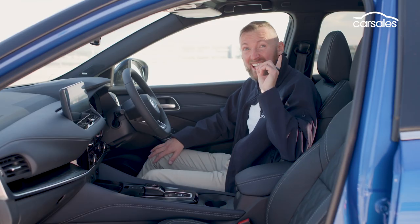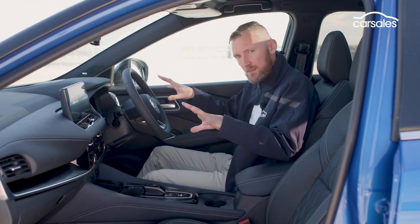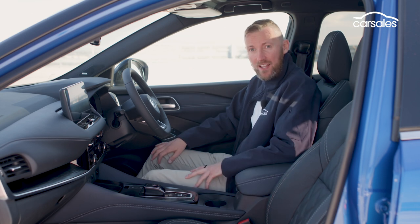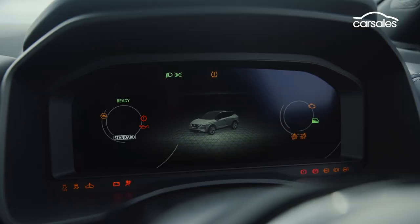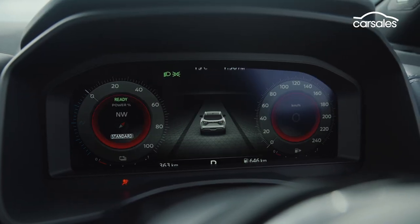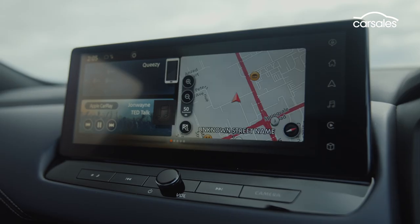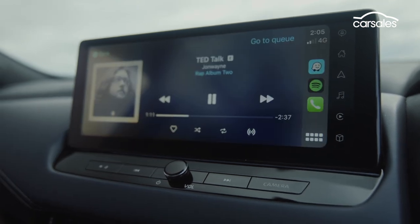This top-spec TI model gets a panoramic glass roof, twin digital screens, a 10-speaker Bose stereo, and quilted leather seats with a massage function. The digital screen setup is comprehensive, starting with a customisable 12.3-inch driver's display that's tastefully integrated into the dashboard.